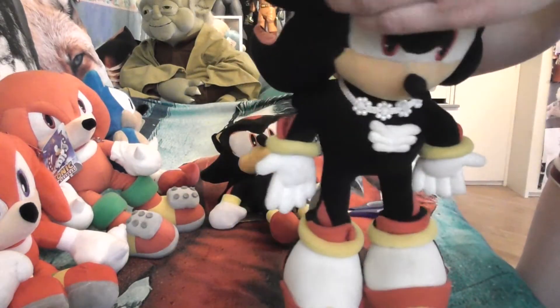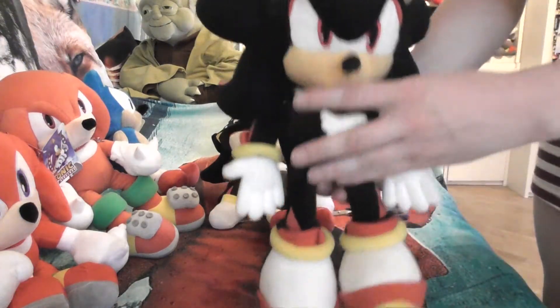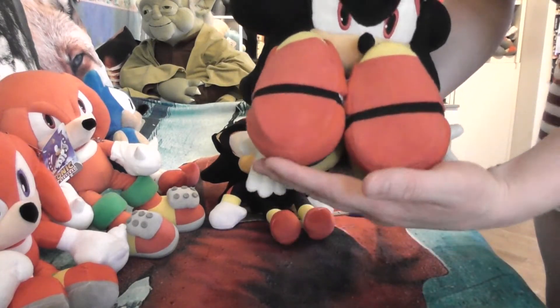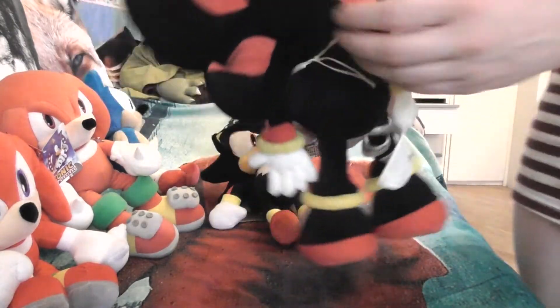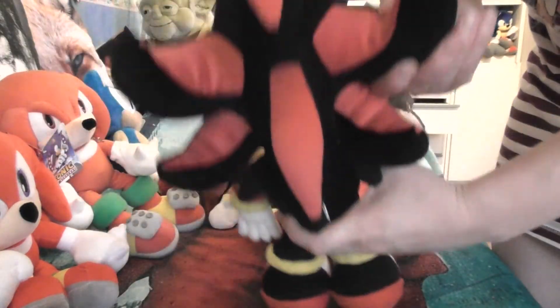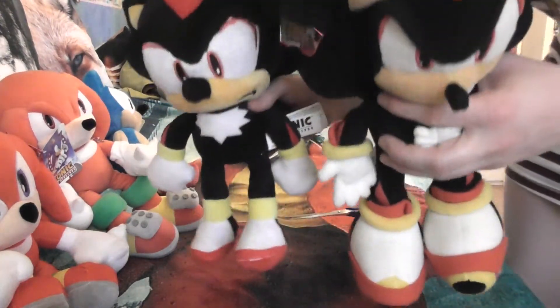He has a nice cowl — this is really like a deluxe plush, actually this is an amazing plush. Unfortunately it doesn't have his air jets, and his quills actually stick out in a bit of a weird direction — they stick sideways instead of upwards. But it's still a really nice feature on this plush. This is the bigger Shadow, and we put them together — and this is what you have.